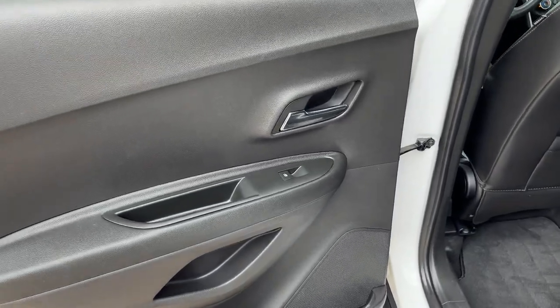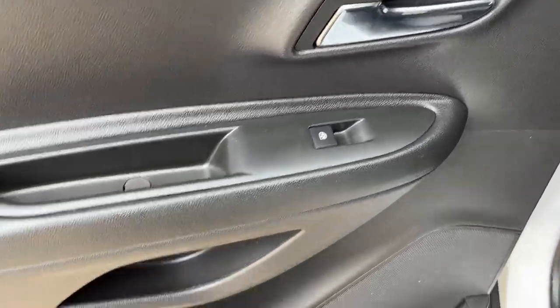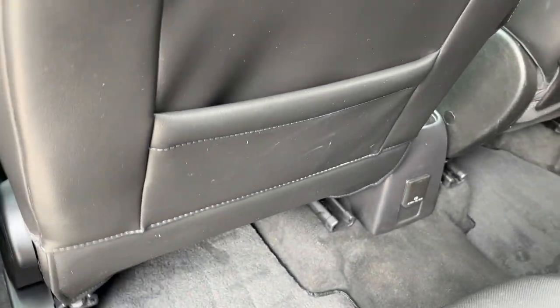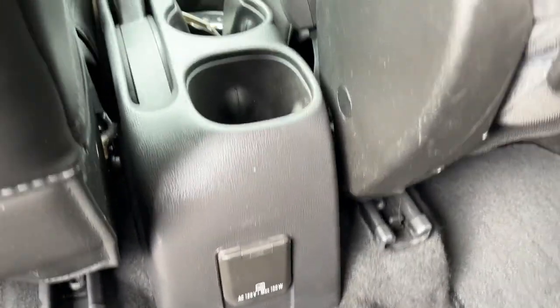Moving into the back of the vehicle we can see we have a chrome finish door handle, power window control, as well as some storage and our Bose speaker. Inside the vehicle we have storage pockets in the back of the driver's seat as well as the passenger seat, and a 120 volt plug with some storage in the back of our center console.